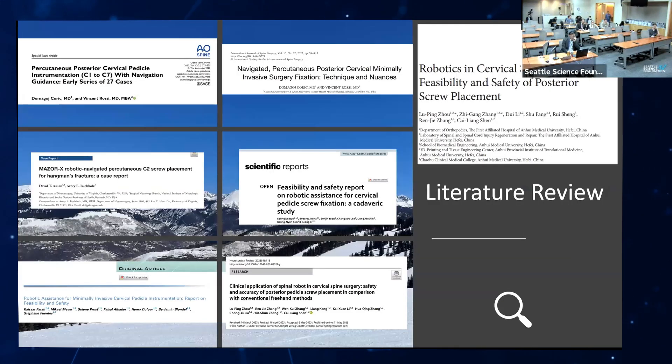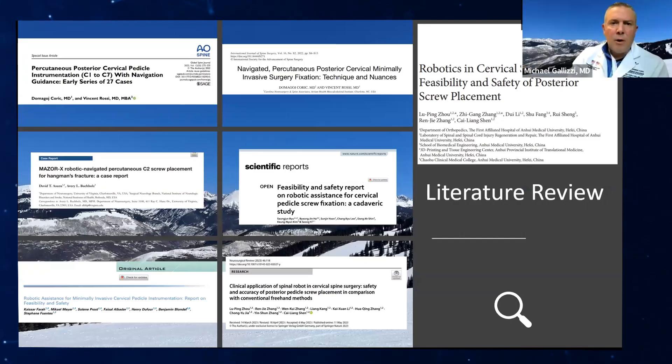There are more articles out there — it seems to be a growing trend. These papers are from 2021 to 2024, so this is really an emerging technique. Utilizing robotics to navigate the entire spine — not just the thoracolumbar space, but the cervical spine as well.